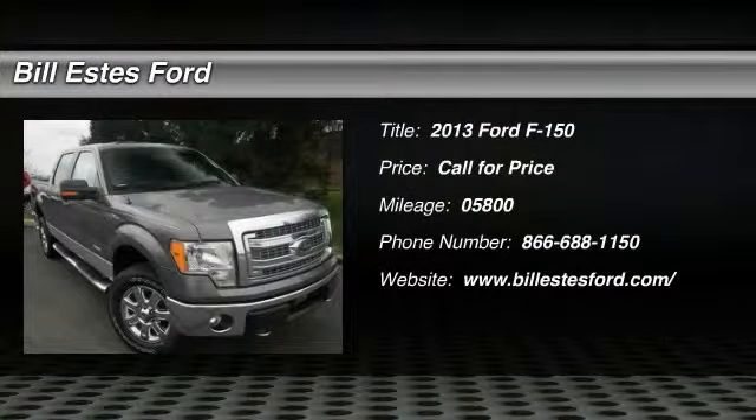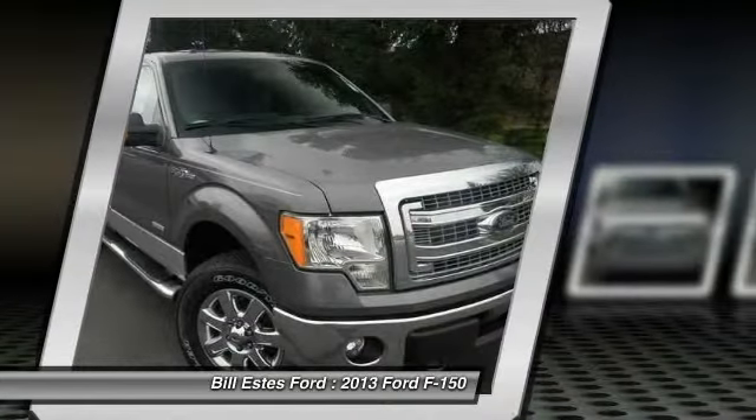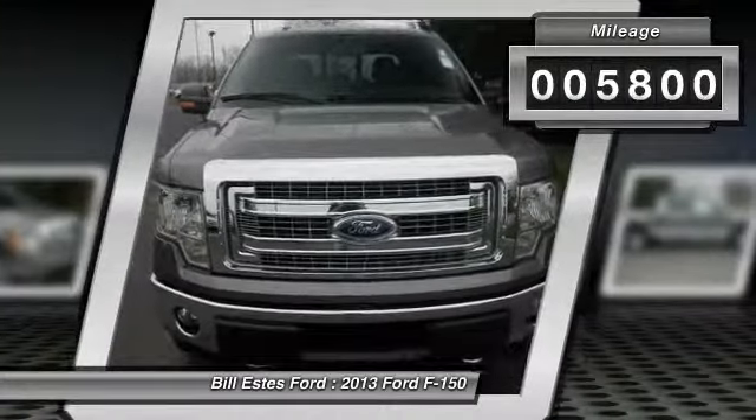The 2013 Ford F-150. A Ford F-150 knows how to handle any situation. It's built to follow orders. No whining. This vehicle has less than 6,000 miles.